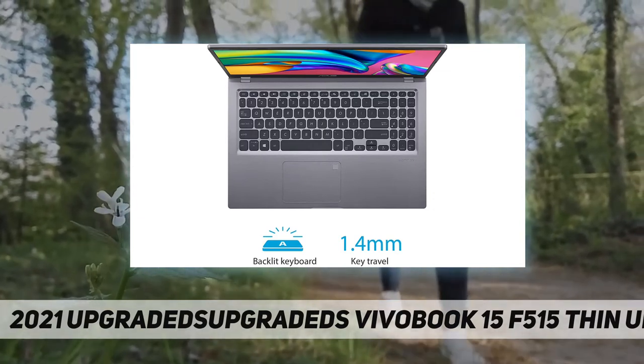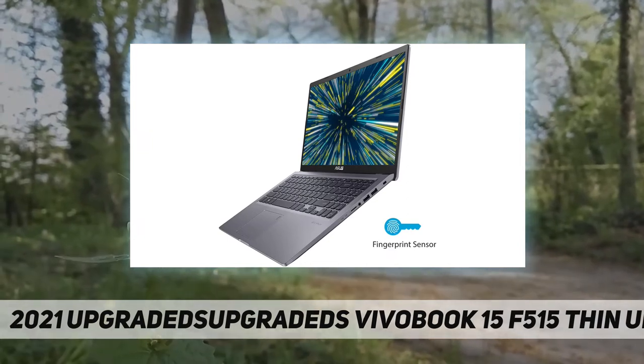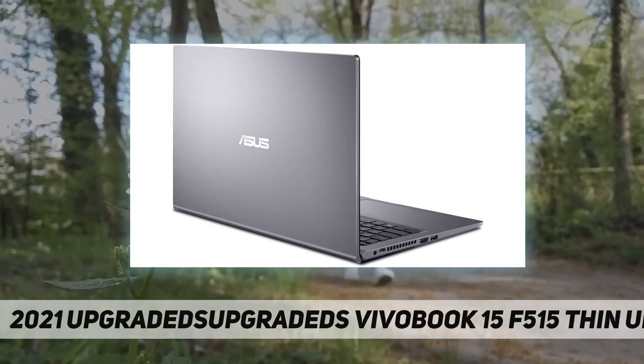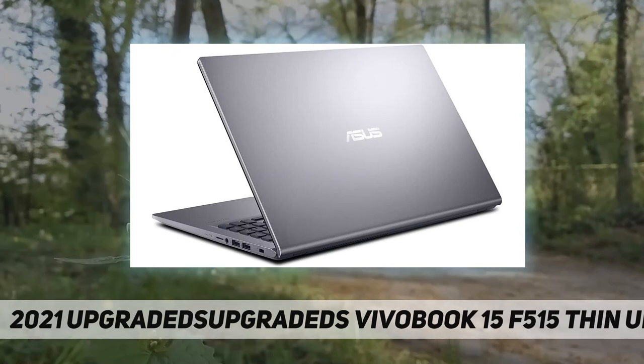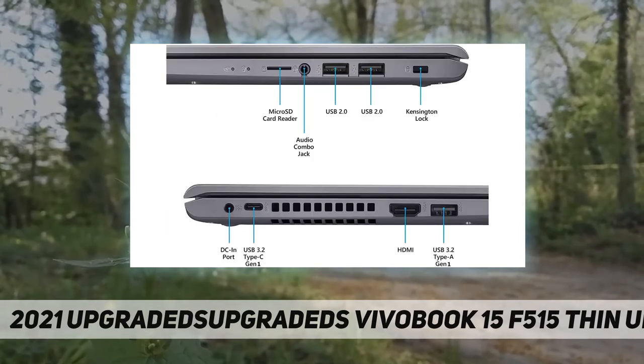Ethernet: none. WLAN connectivity: Intel wireless Wi-Fi. Audio: high-definition audio. Keyboard: backlit keyboard, English with numeric keypad. Fingerprint reader: yes. Built-in HD webcam: yes. Ports: USB 3.2 Type-A, USB 3.2 Type-C, USB 2.0, SD card reader.